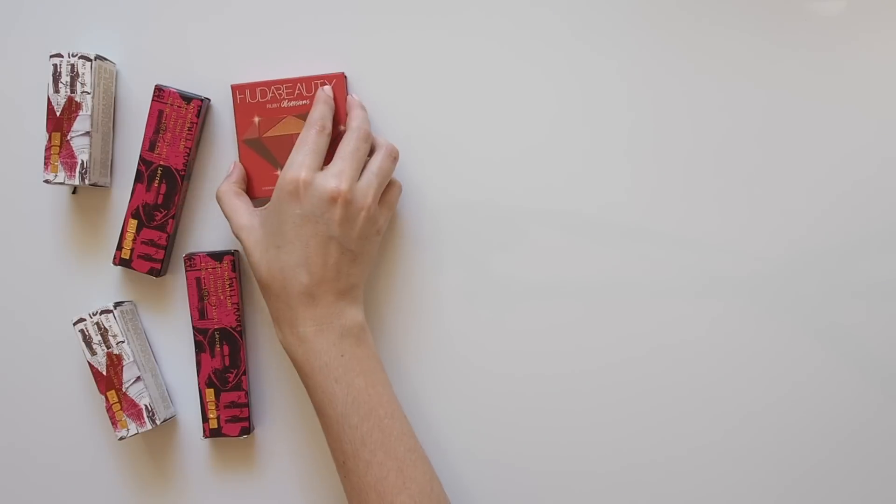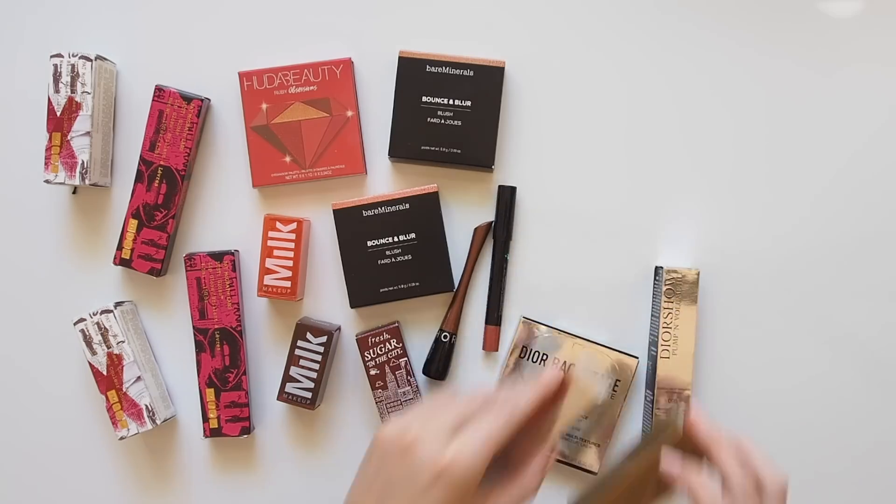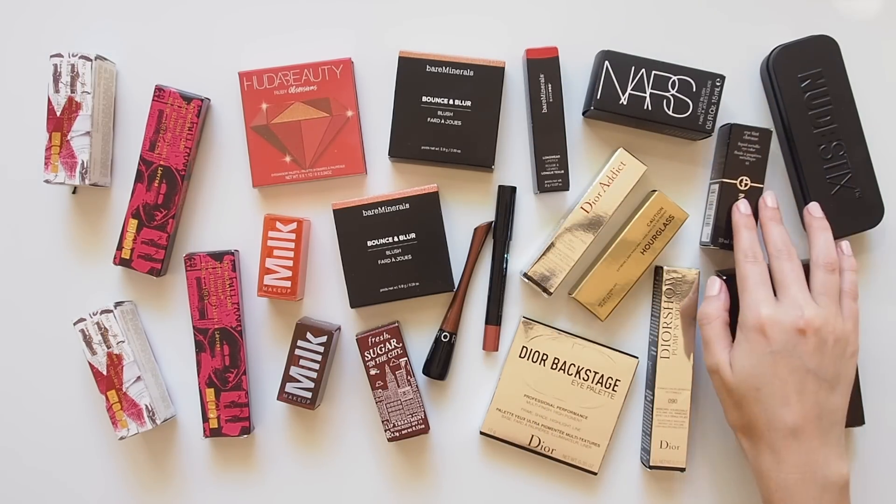Hello there. Sephora's next VIB sale is just around the corner, so it's a good time to recap what I picked up during their last sale. I was in the US for the August summer sale — perfect timing — so I could try a range of products I'd had my eye on with a discount.